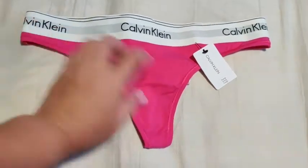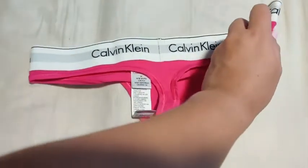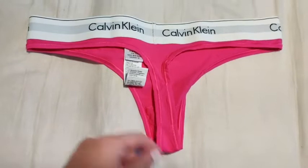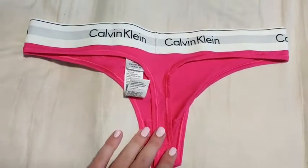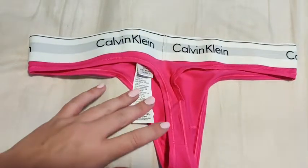It says a thong or string here as well, so it isn't just a tiny little string. It does have a substantial amount of fabric there to give you that extra comfort and not feel like you're being sliced in half, which I have experienced with other brands of underwear.